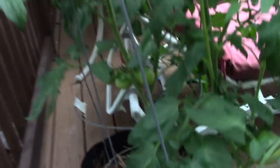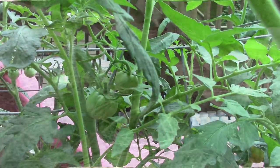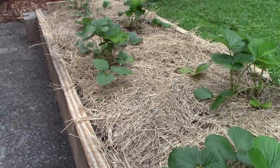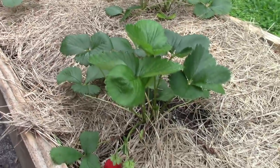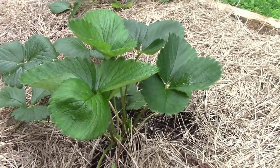My Rutgers over here are plugging along, got plenty of tomatoes on them. Strawberries are still plugging along — I really don't plan on getting anything from those until next year. That one's got a little strawberry on it, but they look good.